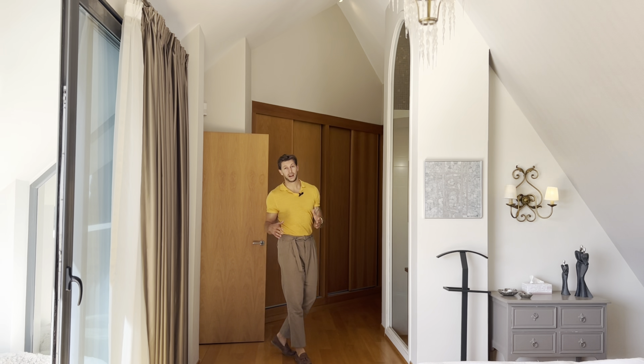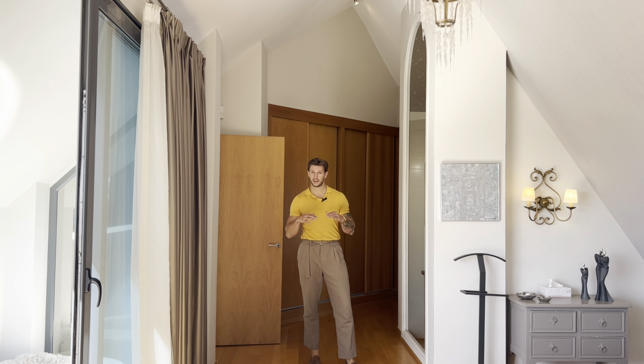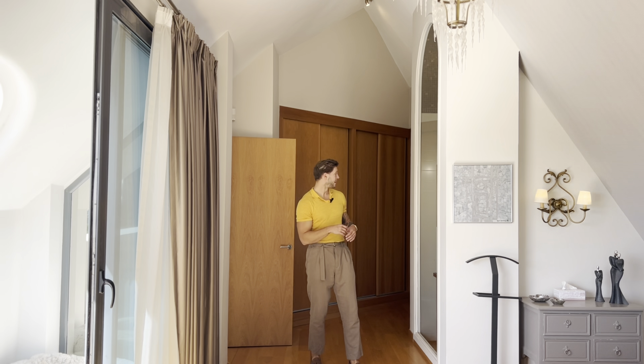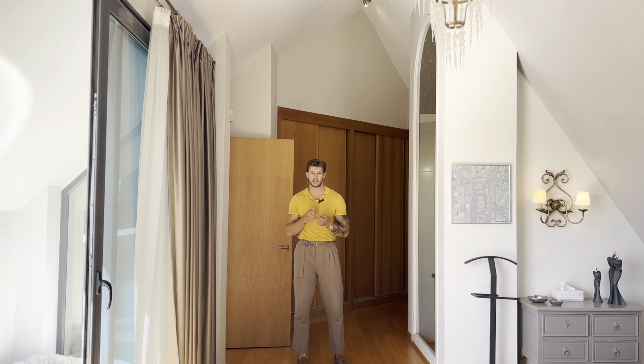Coming to the upstairs level, we have two bedrooms here — the guest suite and then the master suite. This area is just lovely. You have the most amazing views when you wake up, very high ceilings, and a beautiful master bathroom ensuite which has kept some really nice original details.